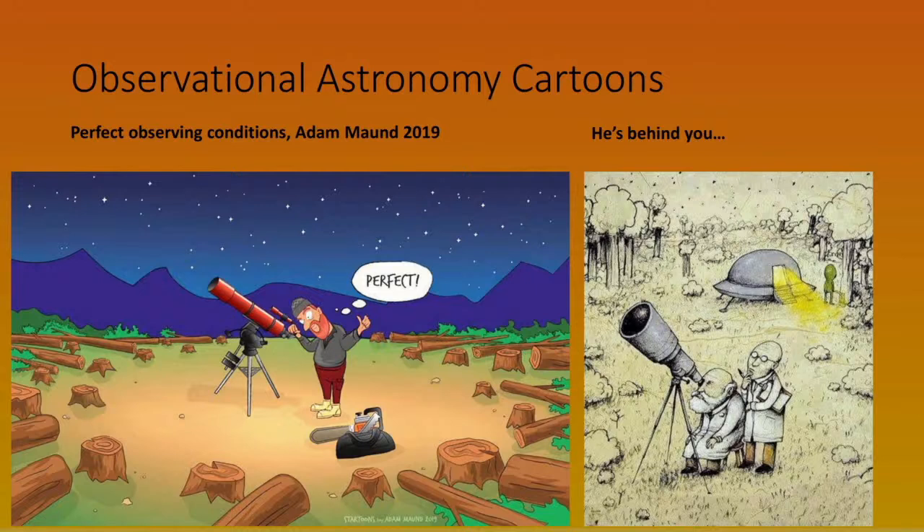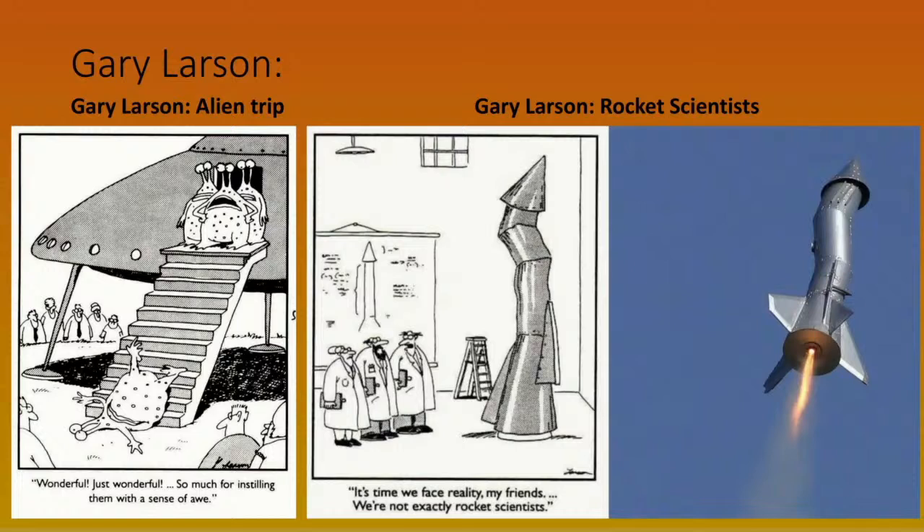We still have cartoons about astronomers today. And of course Gary Larson does lots of science-based cartoons — like the one with the aliens, and the famous 'rocket scientists' cartoon with the crooked rocket. Remarkably, some amateur rocket makers actually built one based on it. If you look carefully, their version has the tail fins placed far more sensibly than in the original Larson cartoon.